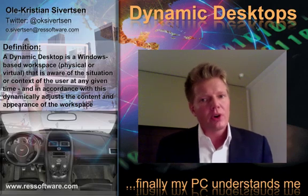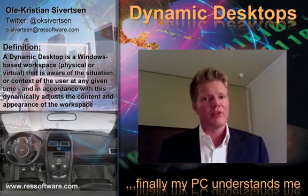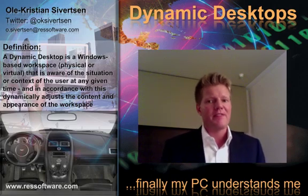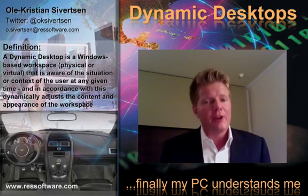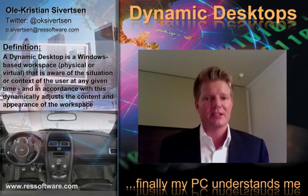If your organization is planning to implement Windows 7 or virtual desktop solutions, the gains can be far greater by first, or simultaneously, making the move to dynamic desktops.